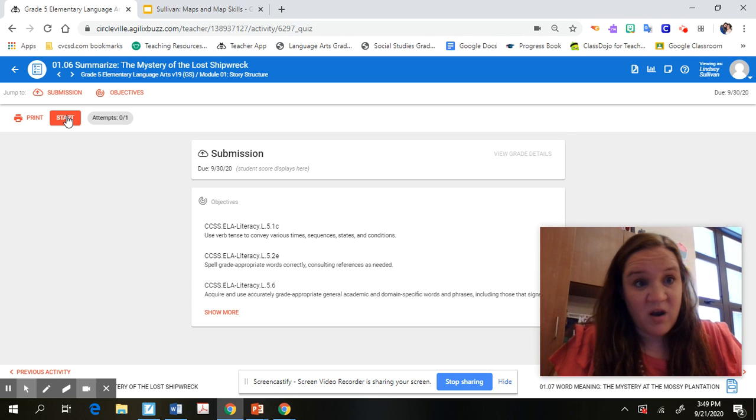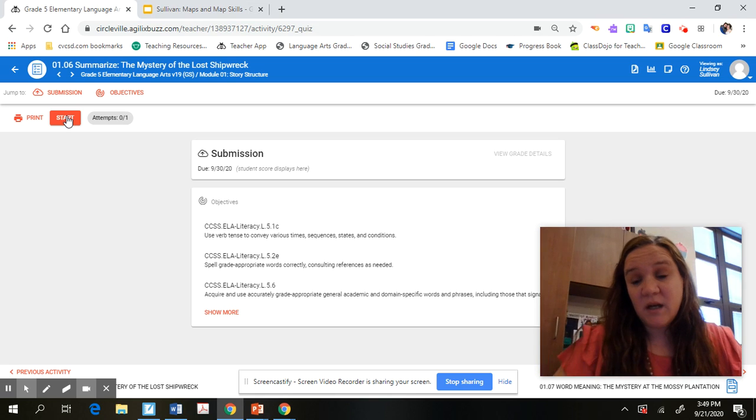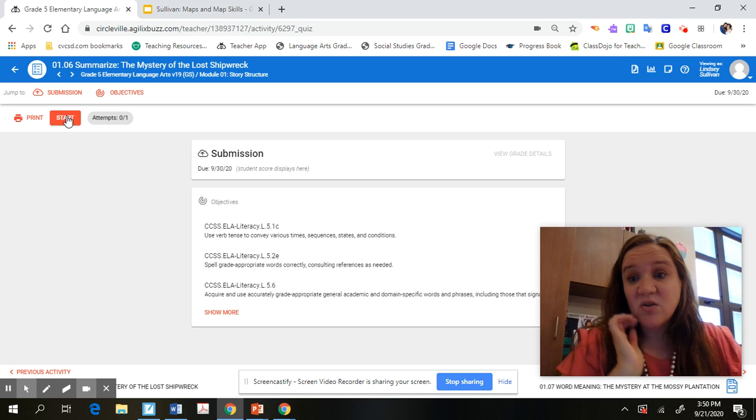That's about as easy as I can walk you through 1.06. I'll probably do another video tonight to walk you through 1.07, because we're working with summarizing and idioms and things like that. Hopefully this helped you understand what I wanted you to do for this lesson. When you come back to school next Monday — Group A — or Wednesday — Group B — I'm expecting to see those summaries, since it is a graded assignment. Also make sure you get the figurative language chart completed for 1.07. If you have any questions, email me, Class Dojo me, or Google Classroom me, and I'll get back to you as soon as I can. Talk to you later — bye, guys!